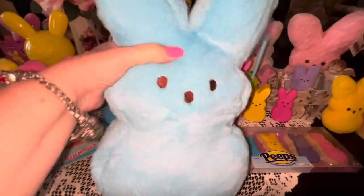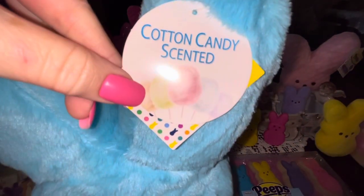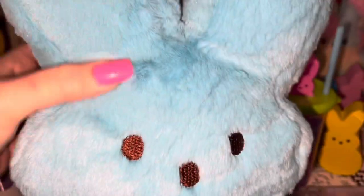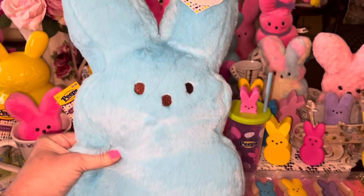From Big Lots I got this beautiful cotton candy blue plushy Peeps bunny — it's cotton candy scented, just like the ones at Walmart. You can see how plushy it is with the longer fur. It's just so soft — I love it!